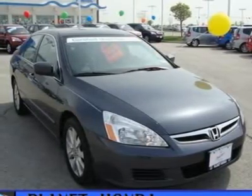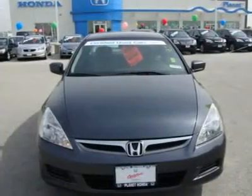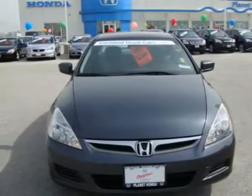Leather, moonroof, heated seats, aluminum wheels, head airbag, satellite radio. Click to learn more. Enjoy worry-free driving with a Honda Certified that includes: